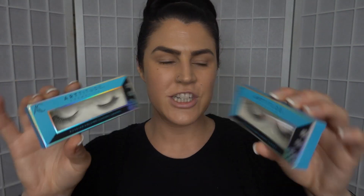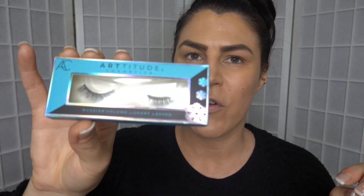Artitude very kindly threw in two pairs of lashes. I've already trimmed these ones up because my eyes are small and these were epically long. So that is everything that we're going to be working with today, and if you're excited for it, let's dive in.